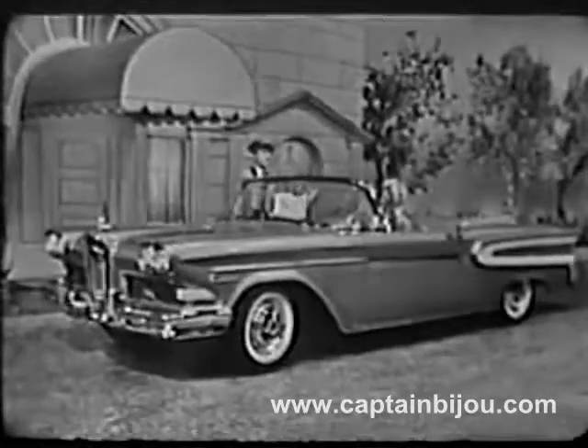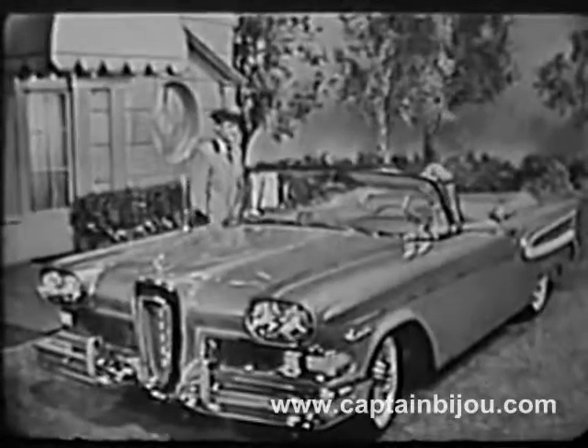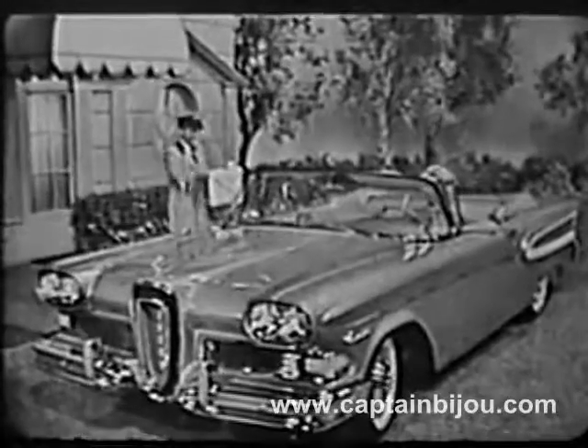See this and the other elegantly styled Edsels at your Edsel dealer this week. Remember, this is the year to get out of your old car and into the most elegant automobile of your lifetime.